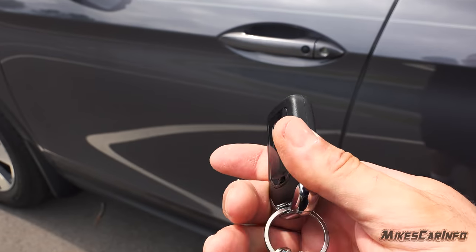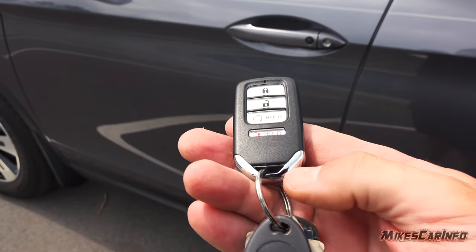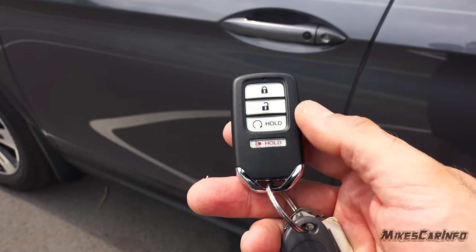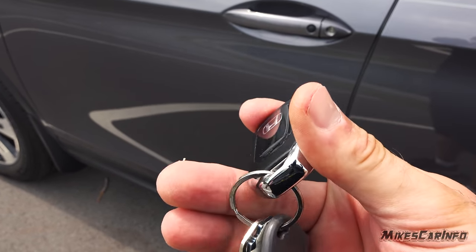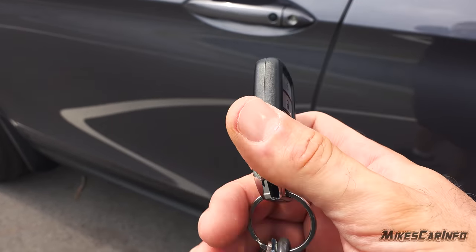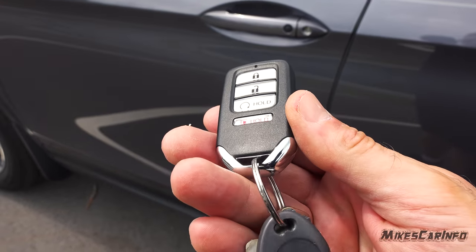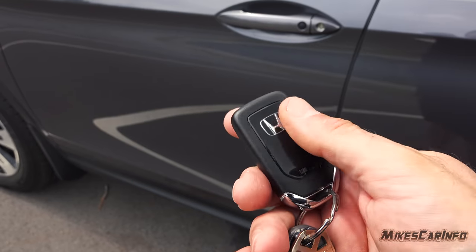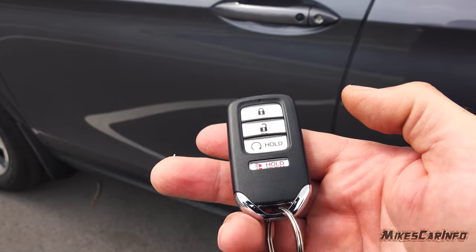I didn't want some separate aftermarket key fob with remote start - I wanted one integrated from the factory, and this one already had it. Now the key is heavier than it should be. It's this metal chunky piece on the end where all the weight's coming from and I don't know why they added just a solid chunk of metal there. It just adds a lot of unnecessary weight. It'd be cool if somebody had an aftermarket piece to lighten it up a bit.